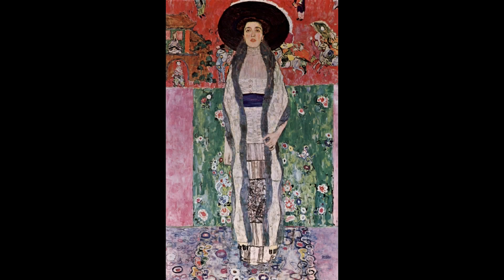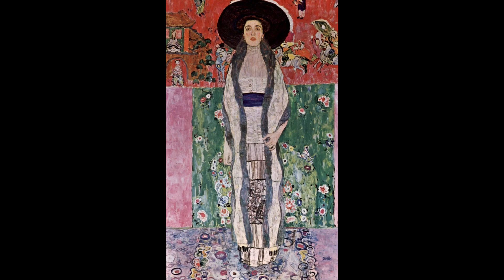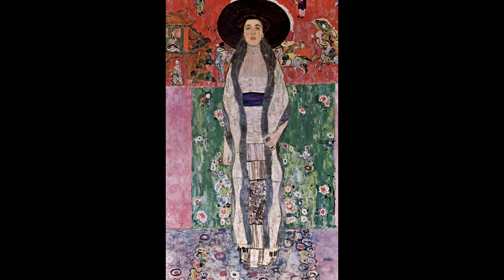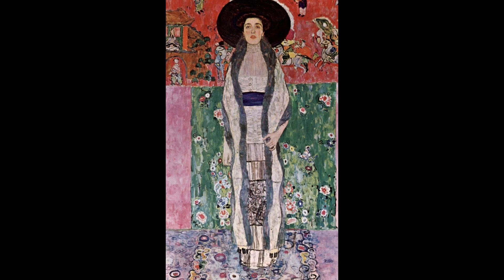The next painting we're going to look at is The Portrait of Adele Bloch Bauer II — he did a previous one as well. This is painted in 1912, after his golden phase, and you can see here he's using an awful lot more colour. Adele was the wife of a very wealthy industrialist who was really fond of the arts and would pay a lot of money for paintings — what we would call a patron. He had this portrait done of his wife and it hung in their home.